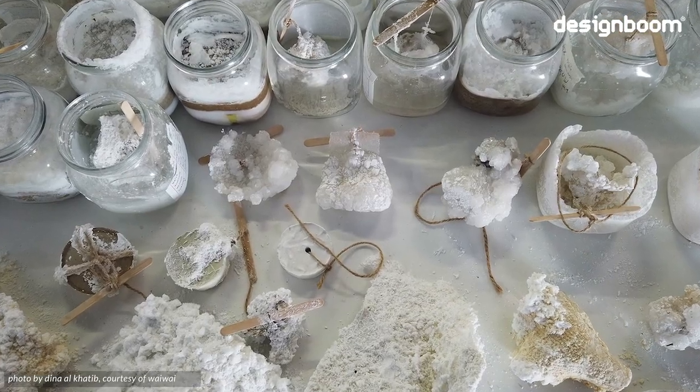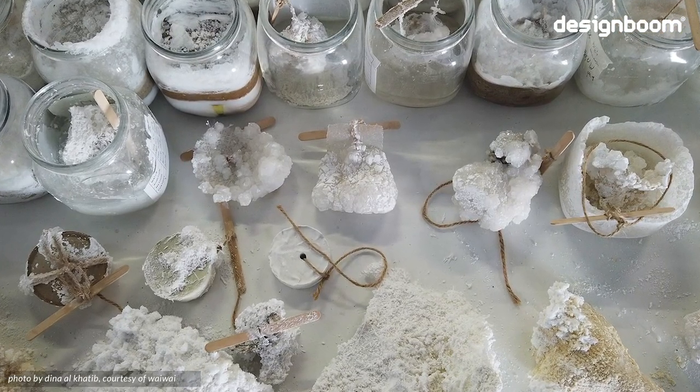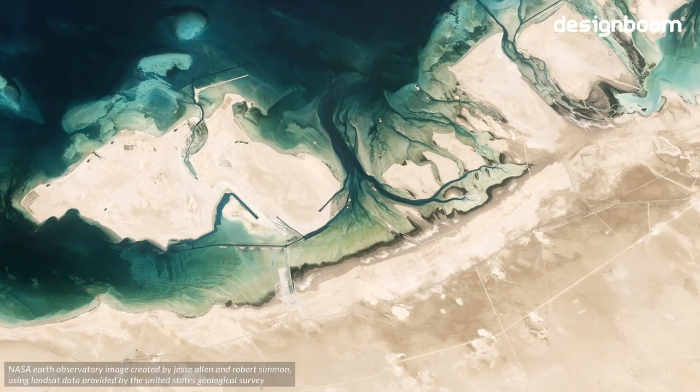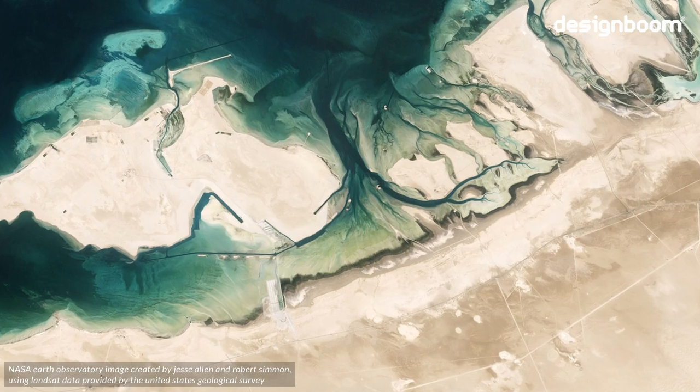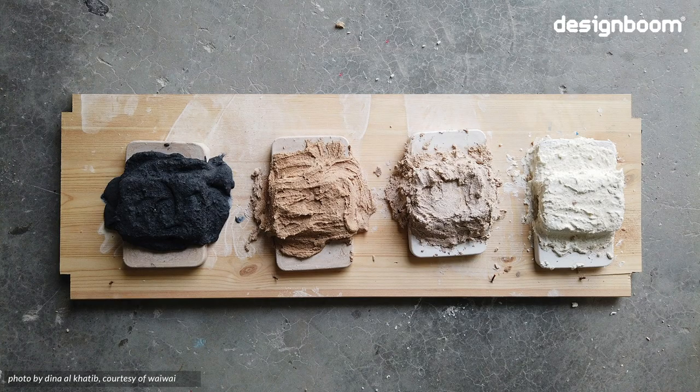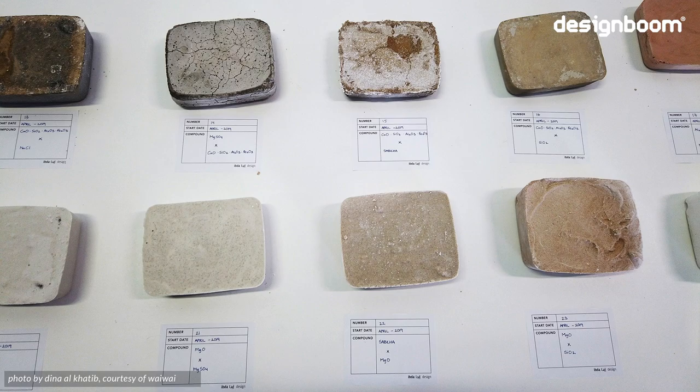The UAE is home to one of the largest natural salt flats in the world, the Sabkas. Here, the crystallization of salt serves as a blueprint for a viable alternative to cement, the production of which accounts for 8% of global carbon dioxide emissions.